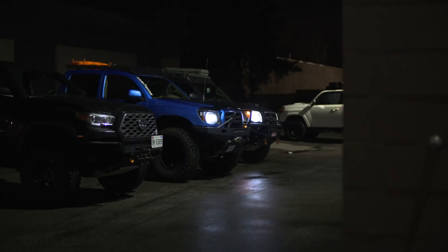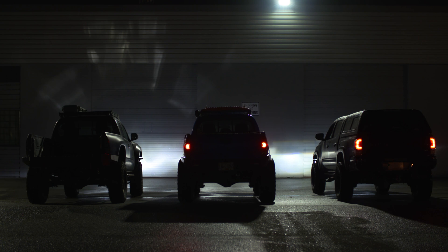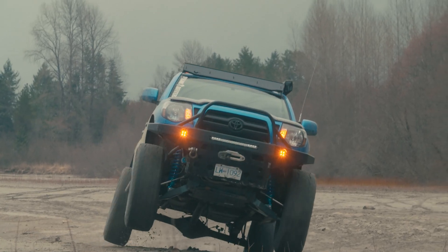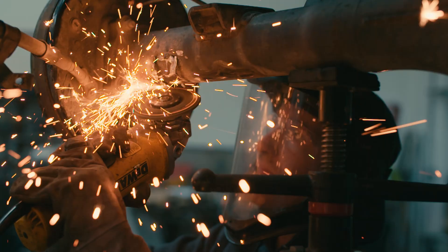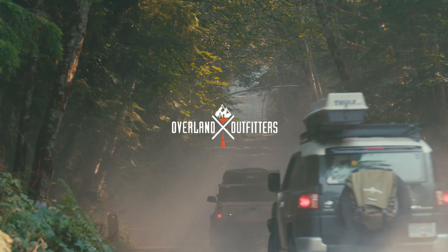We're just gonna throw the three trucks side by side, all just pointed at the wall, to get a really good idea of exactly how these things look. Today's video is gonna be about headlights.